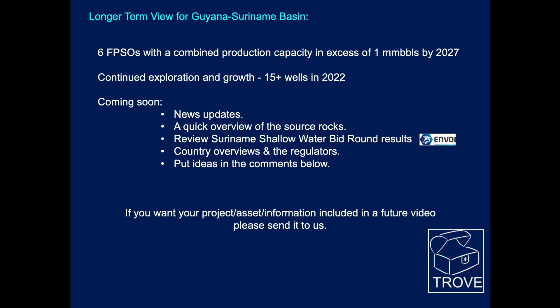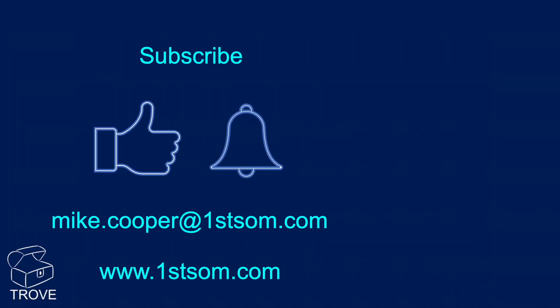Coming soon: more news updates, a quick overview of the regional source rock, a look at the Suriname shallow water bid round using the excellent work of the Envoy team, and country overviews. We're open to thoughts and ideas — put feedback in the comments below and we'll try to address those in future episodes. If you want your project or asset information included in a future video, send it through giving permission to use it. Please give us a thumbs up, subscribe, and ring the bell to be notified of new videos.